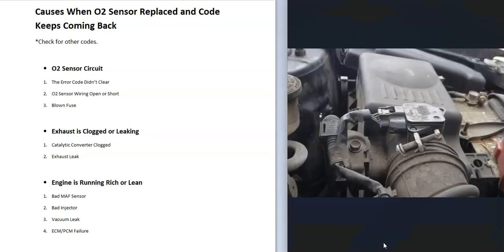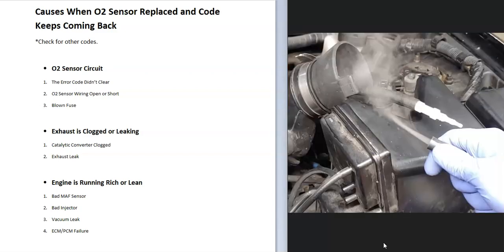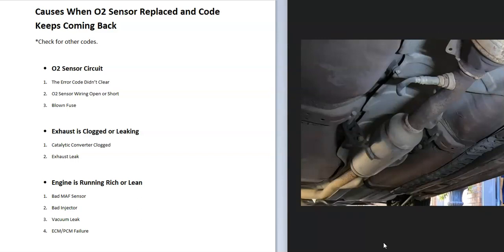When the engine's running too rich or too lean, you'll want to figure out if it's a fuel issue or an air intake issue. Check the MAF sensor to be sure it's good. You can do a fuel pressure test to verify fuel delivery — this won't identify a bad injector, but it will confirm the fuel pump is working, there's no blockage in the fuel lines, and no clogged fuel filters. Also check for a vacuum leak — I like to use a smoke machine, though there are other methods.